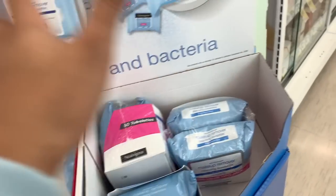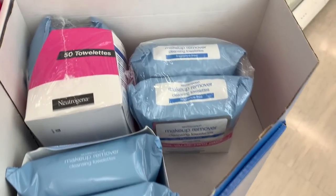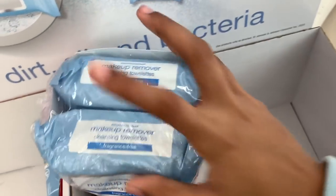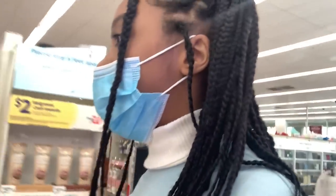I use this Neutrogena makeup remover because you do not want to sleep in your makeup — it can ruin your skin if you do it too many times, or even once. My mom gets these in a two-pack, one for her and one for me, and they work really well. You can also use a reusable makeup wipe towel if you don't want to use disposable makeup wipes.